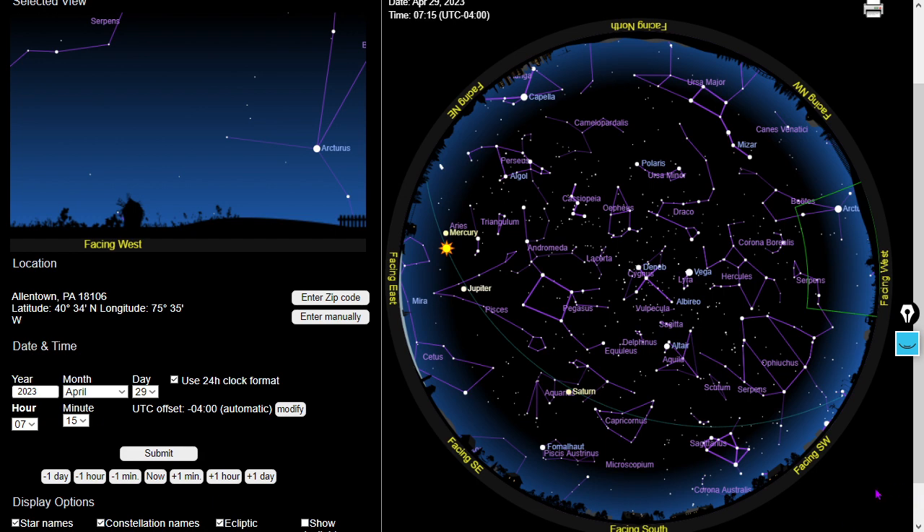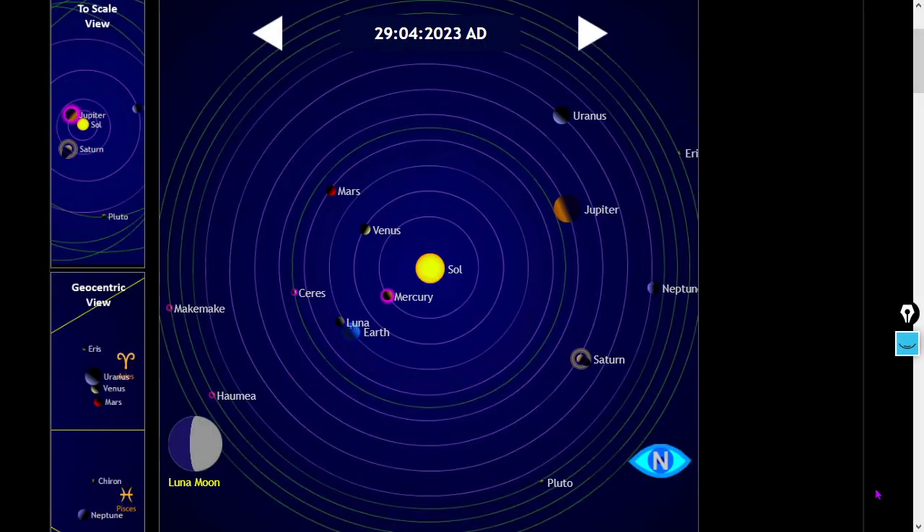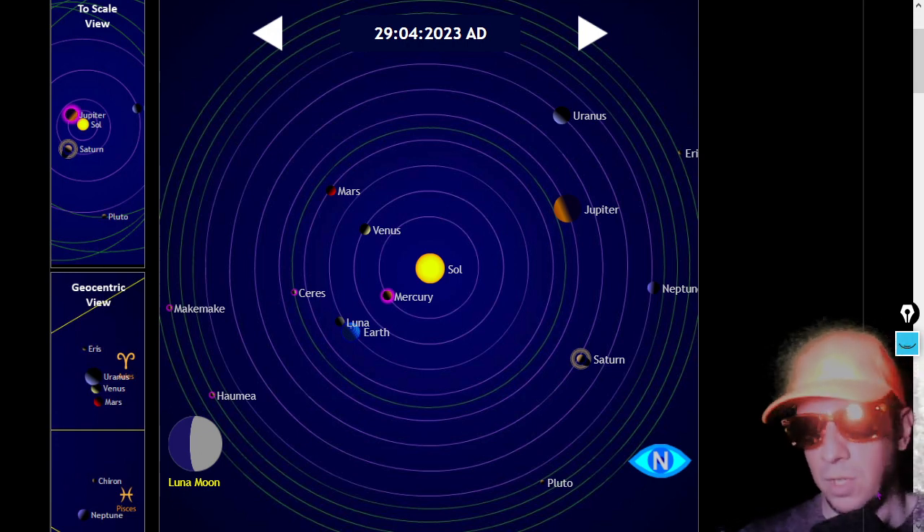Lehigh Valley, Pennsylvania — that's skyandtelescope.org's star chart. If you are looking at the dusk sky, you may see a very bright object after sunset — that would be Venus, the third brightest object, and my favorite planet perhaps besides Earth.